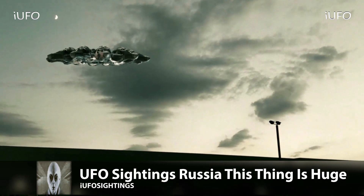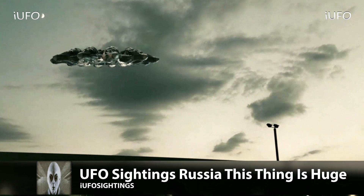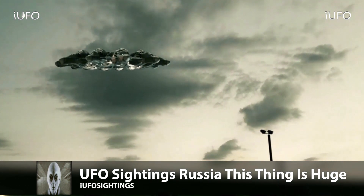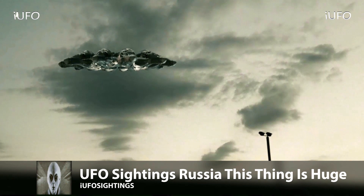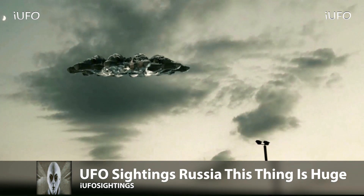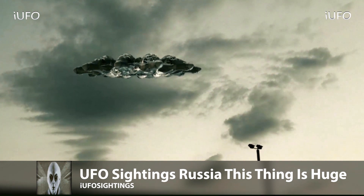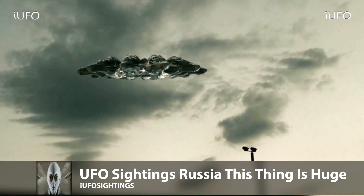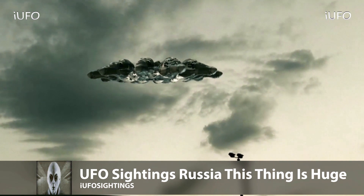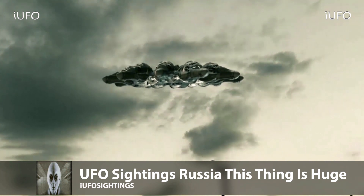According to what the source is saying, this thing seats multiple people. It looks like those are pods, and it kind of looks like cockpits or something like that. Very interesting. Once again at the bottom you can see there is a hole - perhaps that's where the engine is. This is just incredible footage. This does come to us from Russia and the source is claiming that this is some kind of test flight.